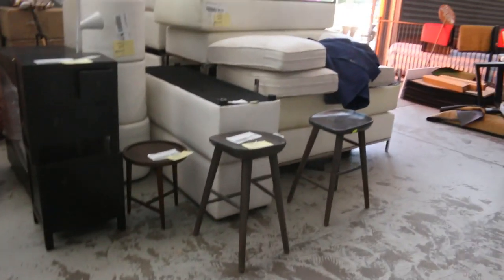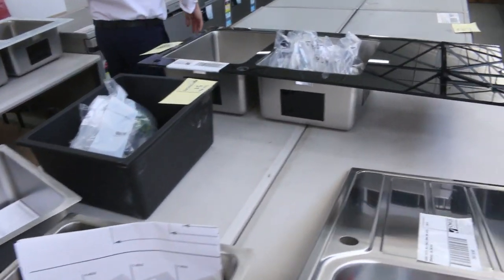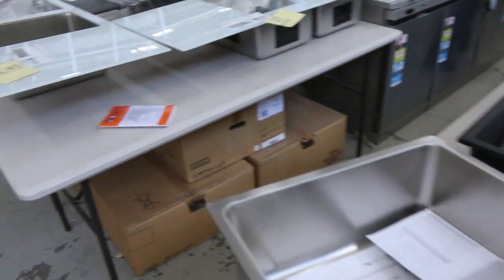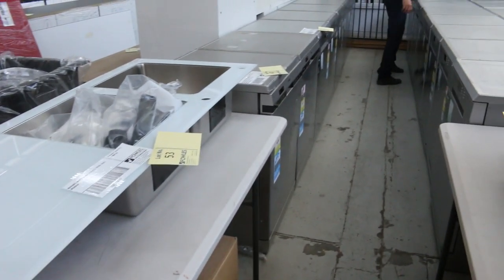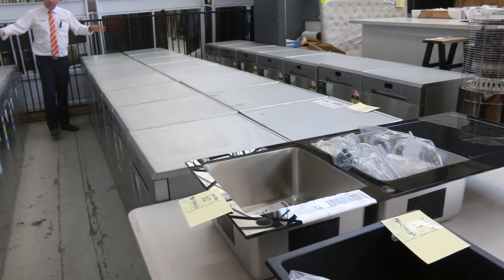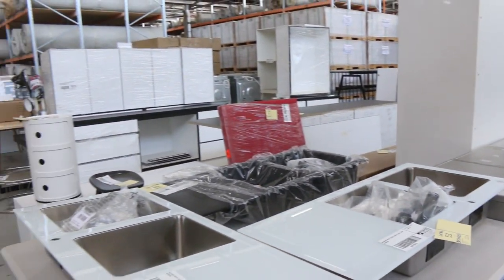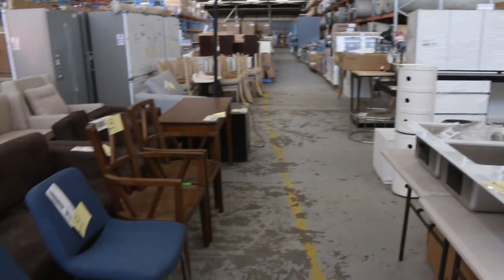We've had a heap of Euro sinks come in as well — check your catalogue for those, starting around the high 40s through to about the mid 50s. We've also got all these Omega dishwashers — there's still probably about 80 of these left, with three months warranty on all of them, going to be around that $250 mark. Really nice looking units.